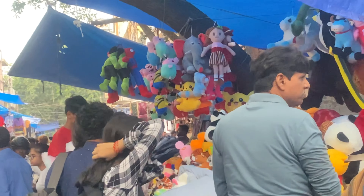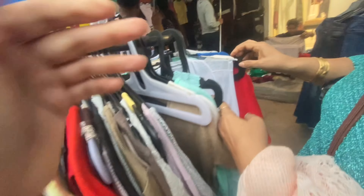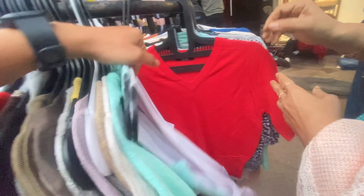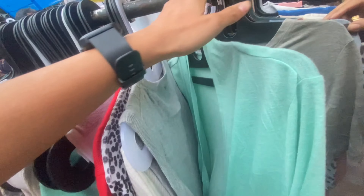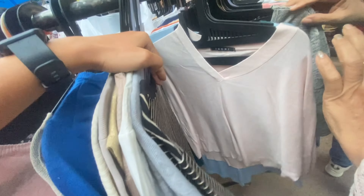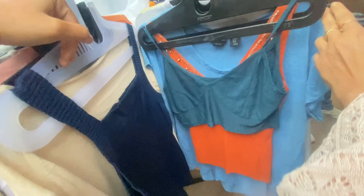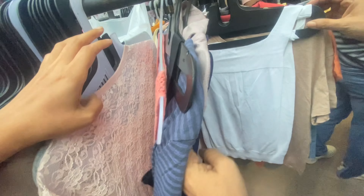Teddy bear वाली shop के ठीक सामने एक shop है जहाँ amazing crop top collection मिलेगा — generally lace tops, macrame tops, और embroidered tops, सभी की quality अच्छी है। आप इस shop को definitely try करें। Monday के दिन 50 रुपीज वाले बहुत सारे hangers मिल जाएंगे — इनमें amazing tops मिले, mostly lace tops और shrugs। Colors भी बहुत सारे available हैं।